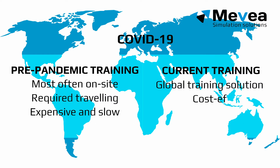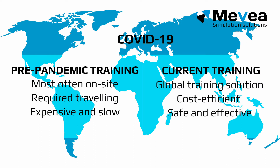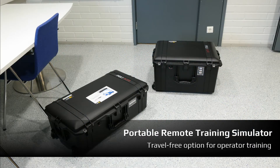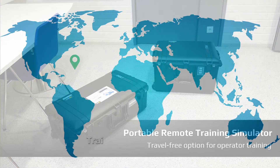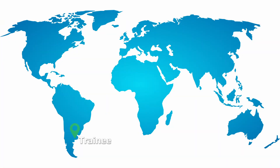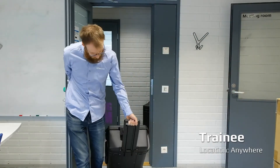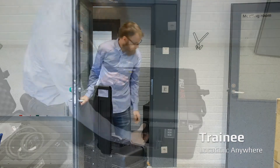Mevea provides the solution to overcome the challenges of global training in a post-COVID business environment. The Portable Remote Training Simulator is the travel-free option for operator training. Mevea's Portable Remote Training Simulator can be sent anywhere in the world — it fits into two impact-protected suitcases, making it a very agile training solution.